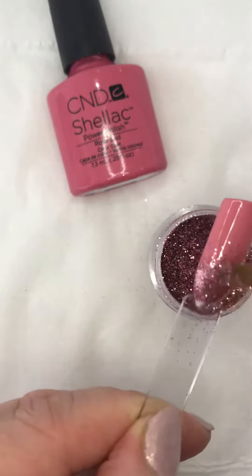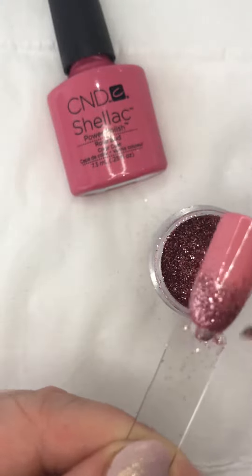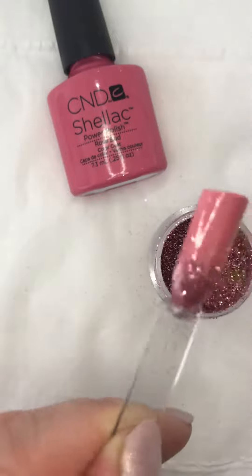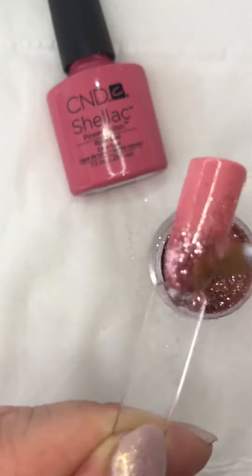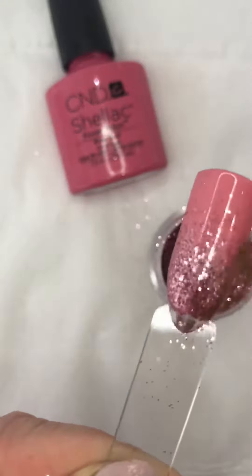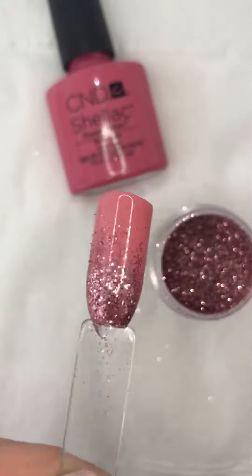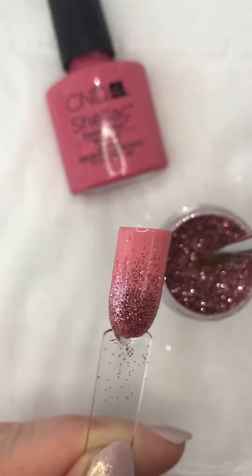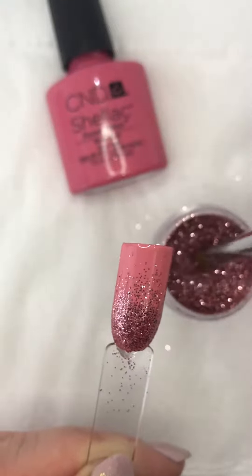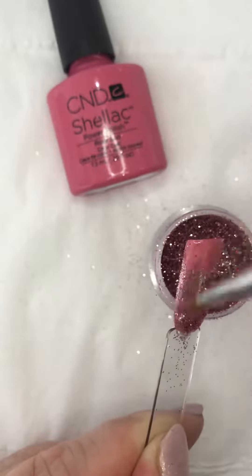Oh, I'm liking it so far! It's actually like a rose gold colour — it's called New York Pink. Wah wah wee wah, I'm liking it so far! What do you reckon? Oh, look at that — yes, that's rather pretty.